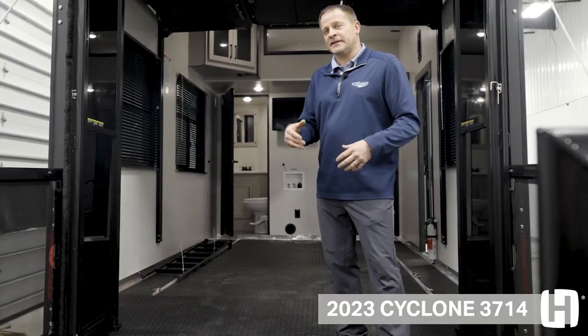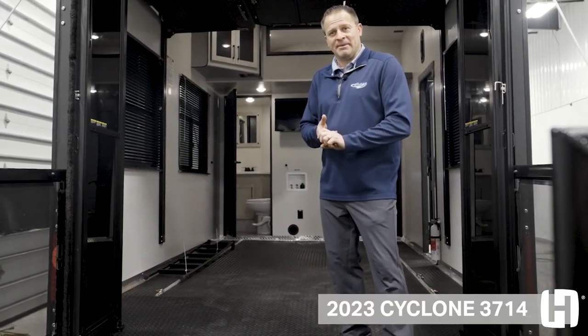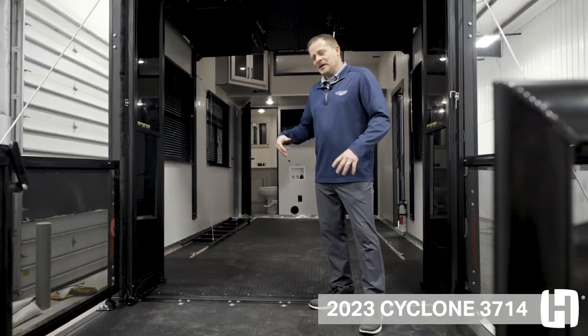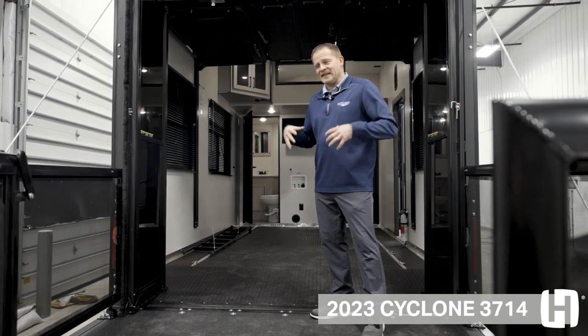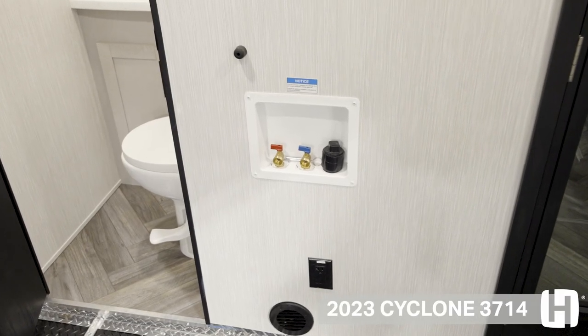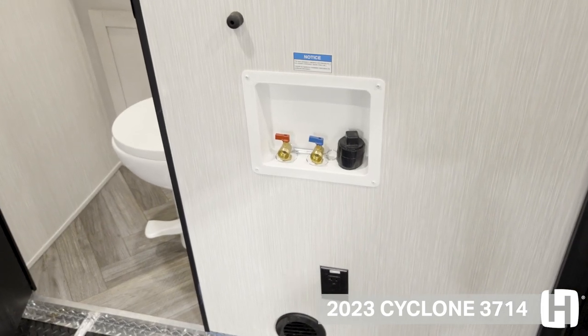The 14-foot unobstructed garage with a full half bath in the back is one of the great features about this double-axle Cyclone. You can put any kind of toy in the back and have a lot of entertaining space on the back patio. There's a lot of storage and space in the back, and you also have washer and dryer prep.